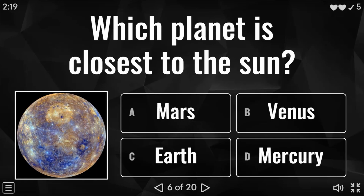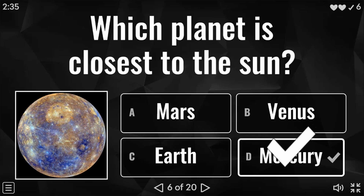Question six: which planet is closest to the sun? Is it Mars, Venus, Earth, or Mercury? I've got an image of the actual planet there for you. And the answer to question six is Mercury.